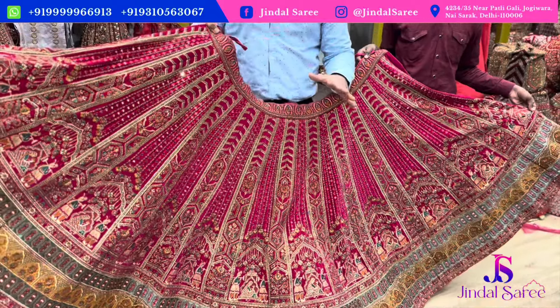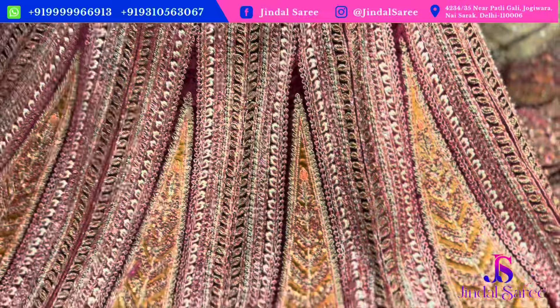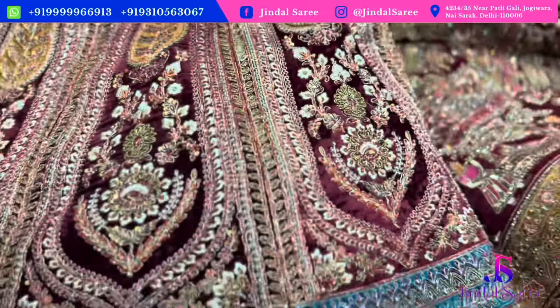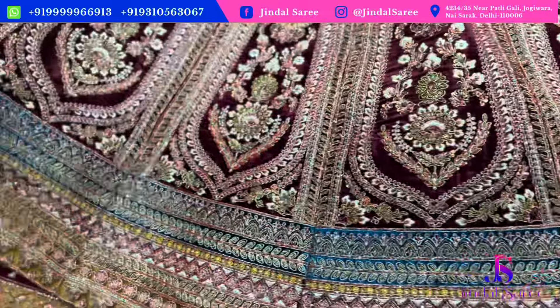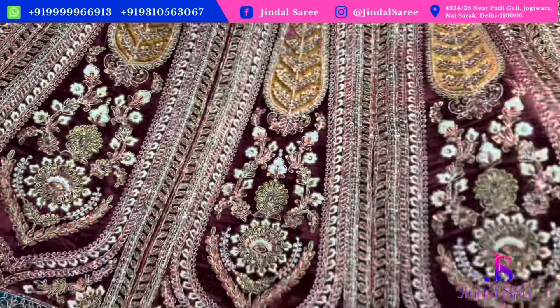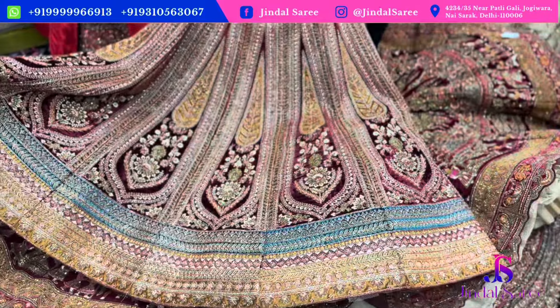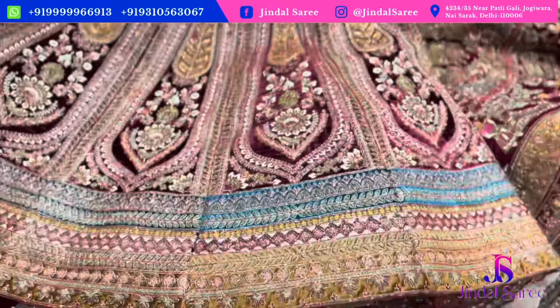This piece under ₹11,000 — you can see heavy handwork, a very wonderful piece. And a range under ₹32,000 is also available.